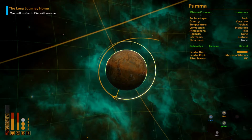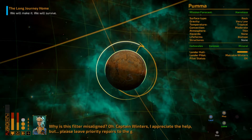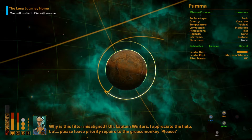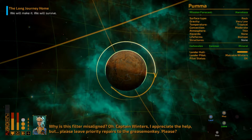Hello and welcome, this is Melskinner and we're back with some more The Long Journey Home. Why is this filter misaligned? Captain Winters, I appreciate the help, but please leave priority repairs to the Greasemonkey.